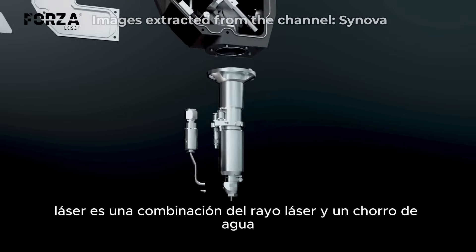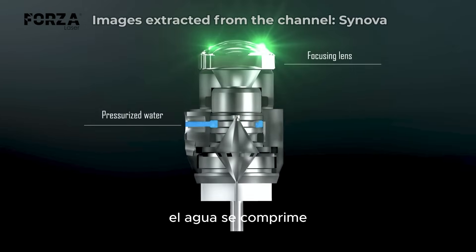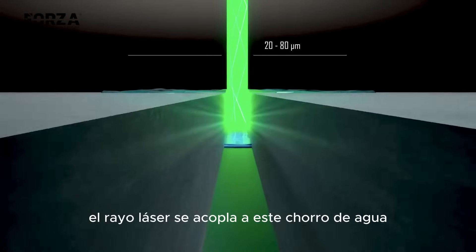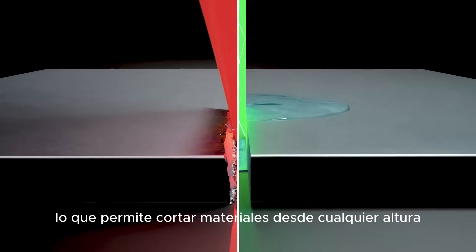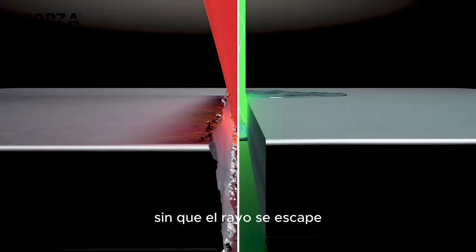The laser microjet is essentially the fusion of a laser beam and a fine water stream. The water is compressed through a diamond or sapphire nozzle, forming an extremely thin and highly compact jet. The laser beam is coupled into this water jet, where it remains trapped inside through total internal reflection, allowing the laser to cut materials from any height without the beam scattering or losing precision.